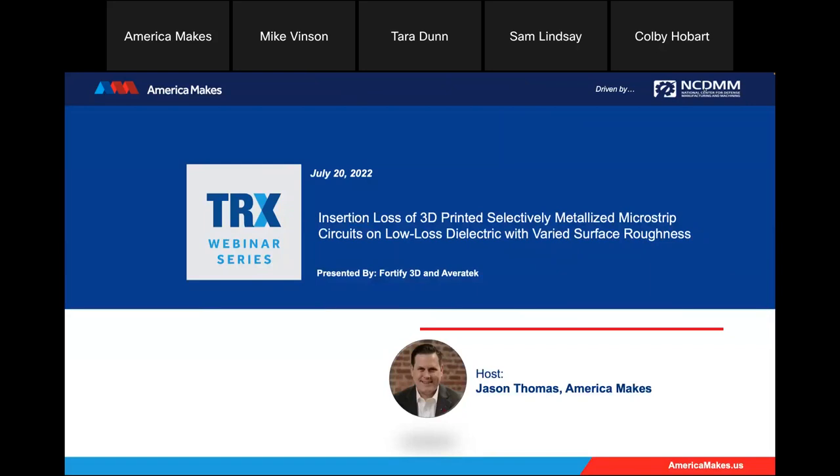A little background on the TRX webinar series before I introduce our speakers. As America Makes continues its mission to expand and accelerate the footprint of additive manufacturing and 3D printing, this medium called the America Makes Technical Review and Exchange webinar series was created. By creating this platform, it allows the additive manufacturing and 3D printing community to come together and share knowledge and experience with a broader community. If you or your team are interested in presenting during the TRX webinar series, there will be a link to complete the request form at the end of our series today, or you can reach out to the America Makes TRX webinar series administrator, Jason Thomas, directly.